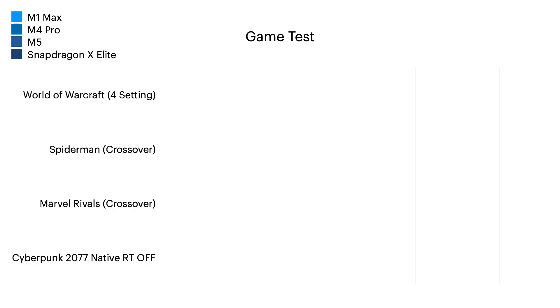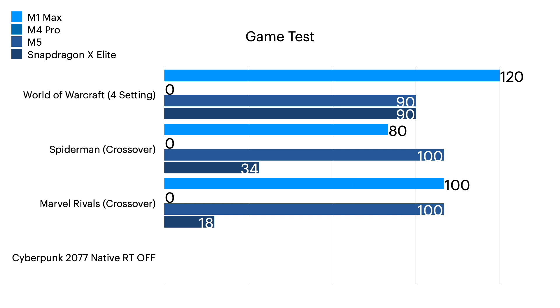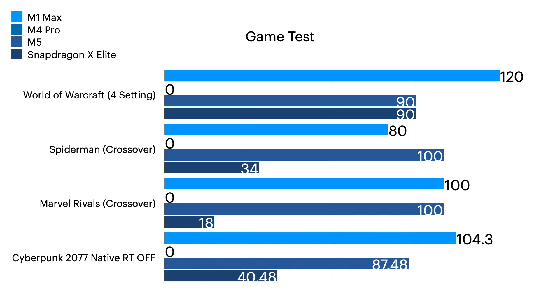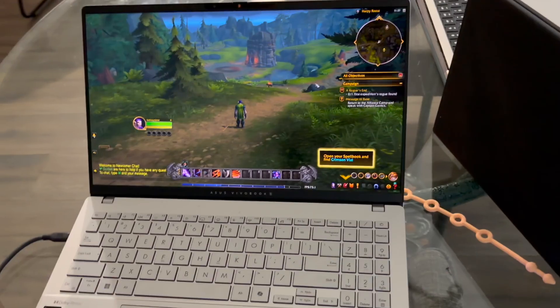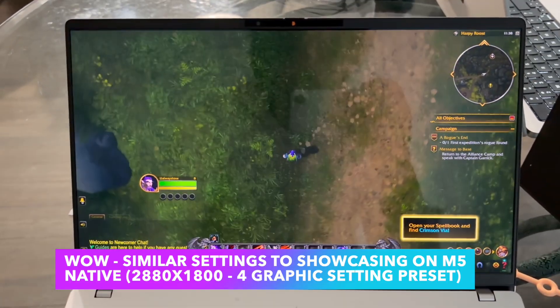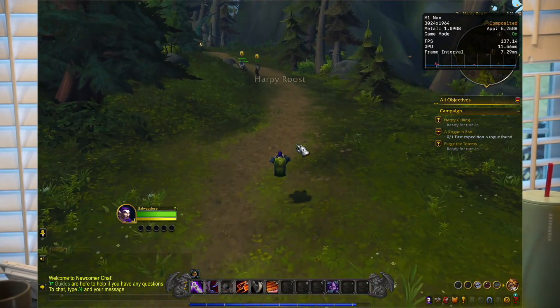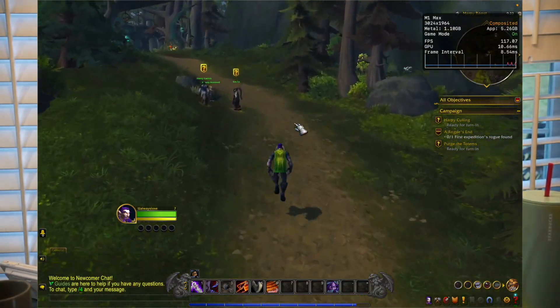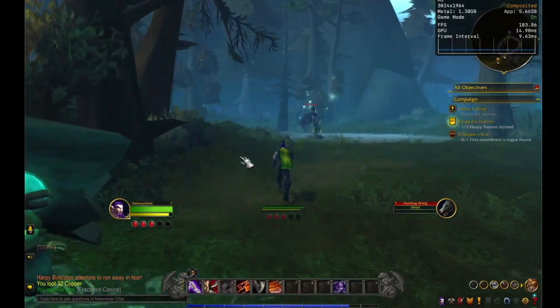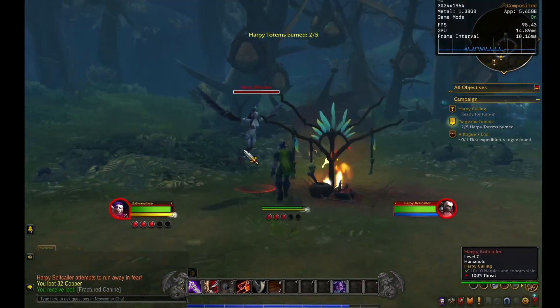When it comes to games, the M4 Pro I did not test — that's a work computer. I didn't showcase the Snapdragon before in the M1 Max video. We can see the Snapdragon runs at 70 frames per second at similar settings to the M5 tests, basically native resolution at almost 2K to 3K format on low to medium settings. The M1 Max could get 120 frames per second, which is actually better than the Snapdragon. The M5 was getting around 100, which is still pretty good for a base chip. When the M5 MacBook Air comes out, it could probably push similar rates, but a little slower.